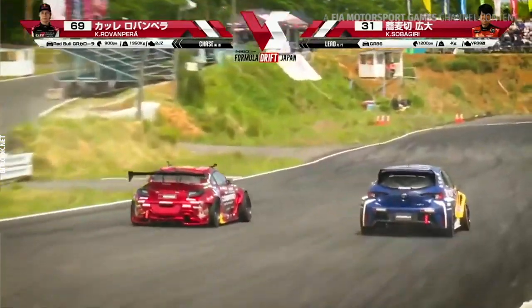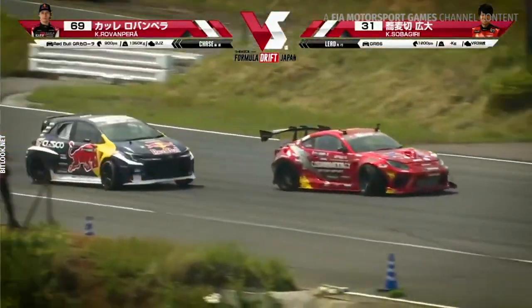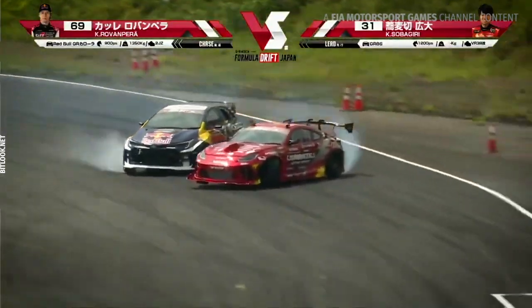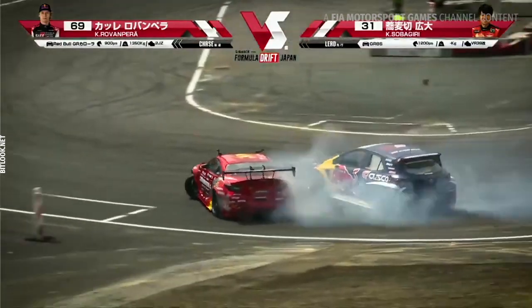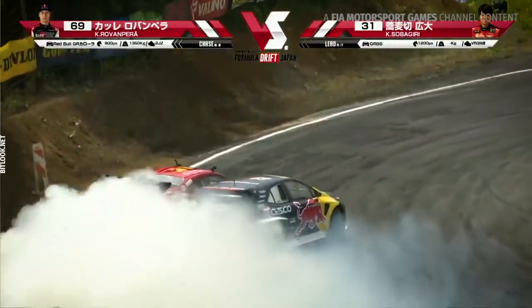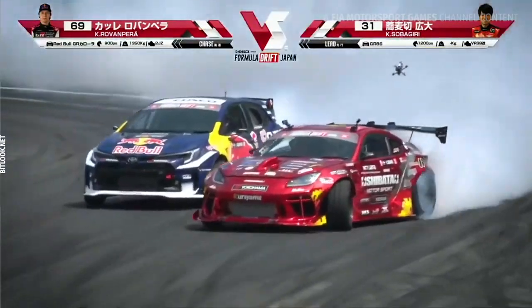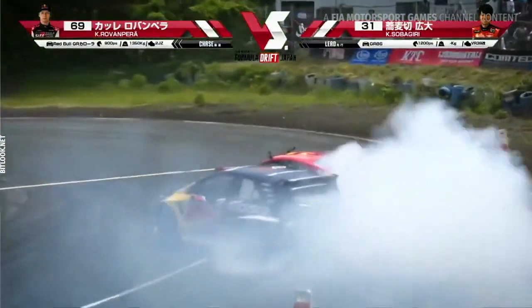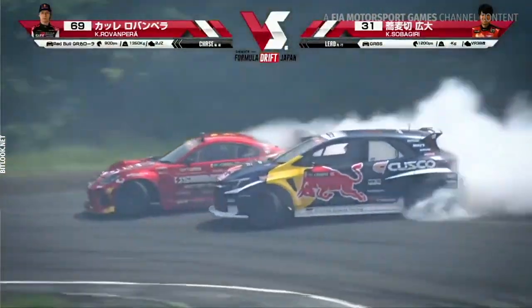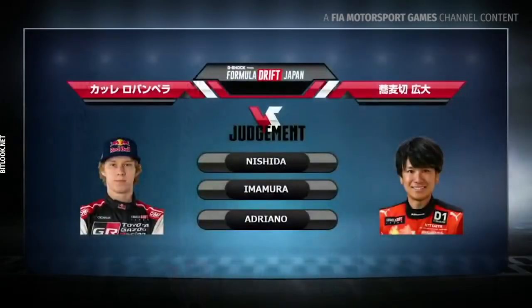Sobakiri is in the lead this time. Kale right in between him, right behind him into outer zone 1. Nice job — look at that, closing that proximity all the way through into outer zone 2. Sobakiri feeling the pressure, swinging it back around through this touch-and-go, taking out his side skirt, ripping back around into outer zone 3.